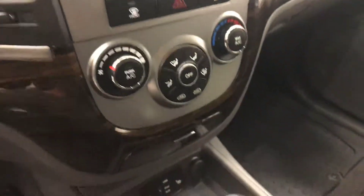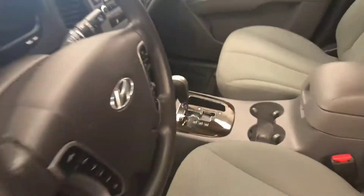CD, AM/FM radio, climate control with AC and heated seats. Our interior colour is grey.